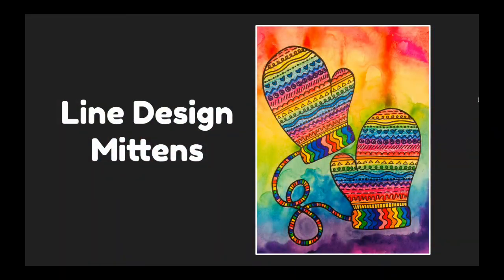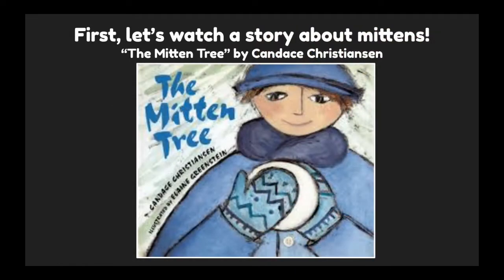Let's make a line design mitten. First, let's watch a story about mittens. This is The Mitten Tree by Candace Christensen.